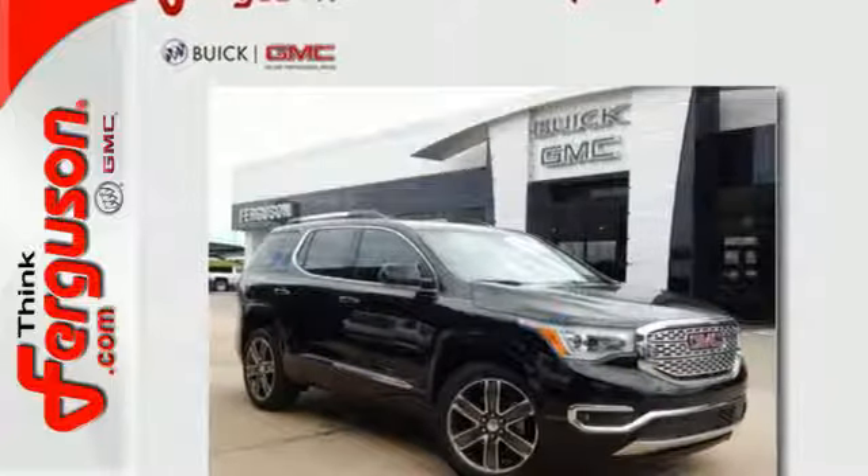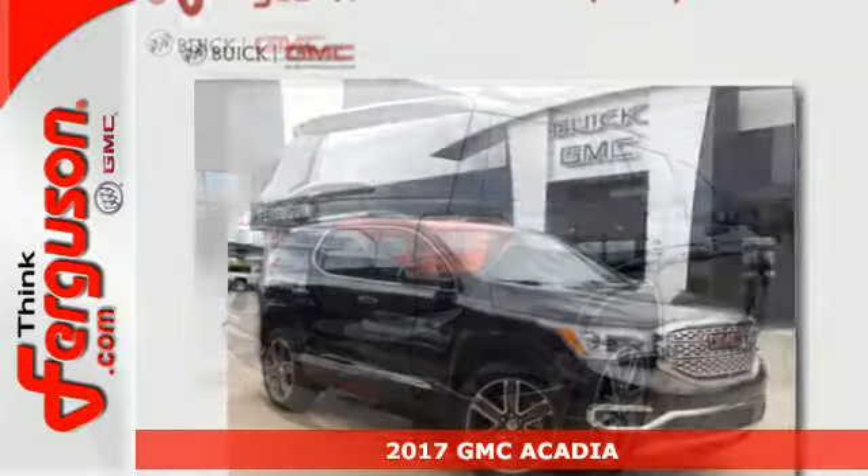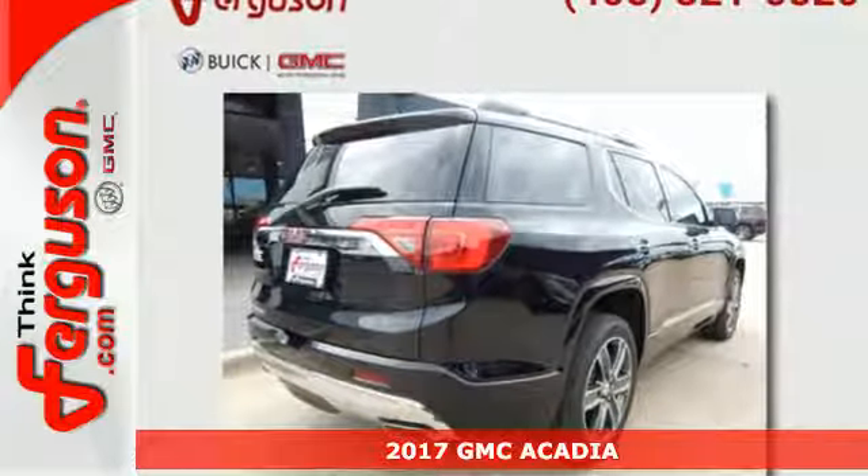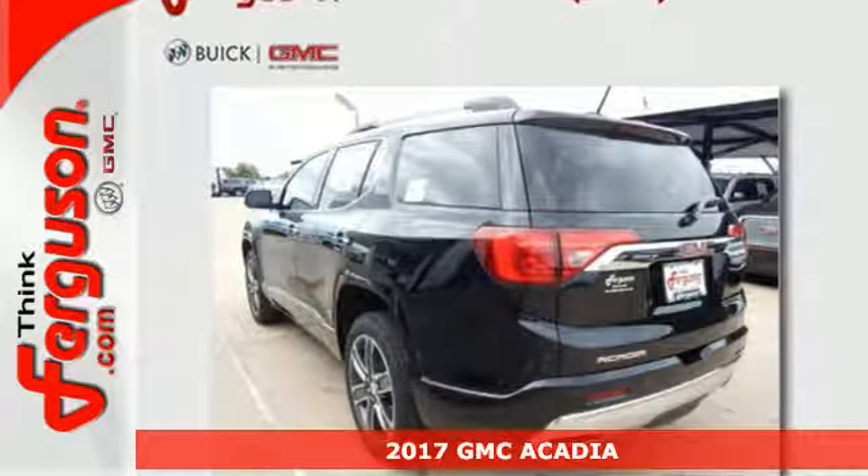It's a 2017 GMC Acadia. A poised stance and slimmed down figure ready for your command with strength and versatility that keep you composed.